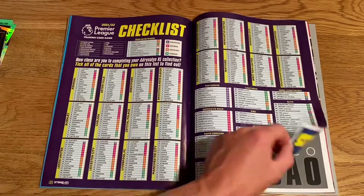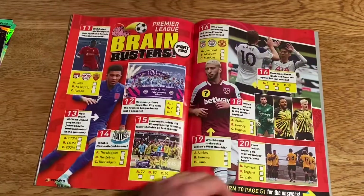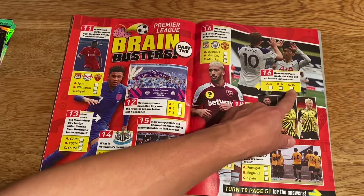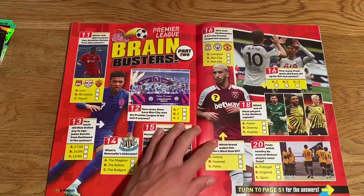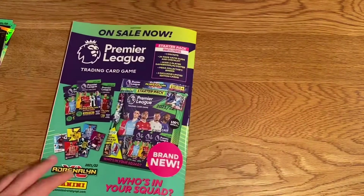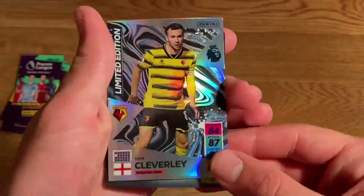There's the checklist, which is awesome. Maybe I'll actually tick these off in this magazine since I'm not going to sell it. We have Gallagher (Crystal Palace) and Trincão on loan from Barcelona. There are some quizzes too — 'How many Premier League goals did Kane set up for Son last season?' I think it was nine or fifteen. There's Daka as well, still yet to make an appearance in the Premier League. And that's the magazine — very cool.